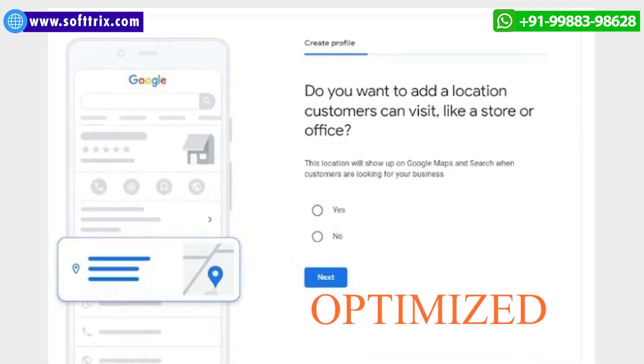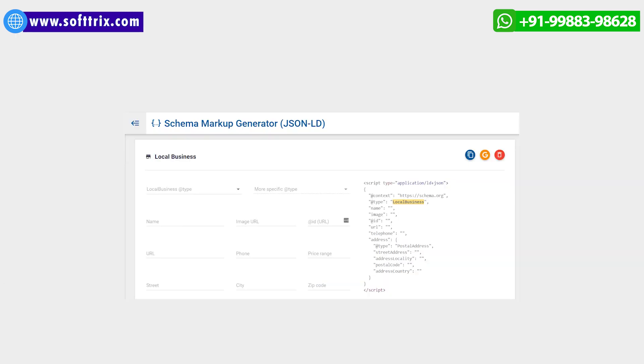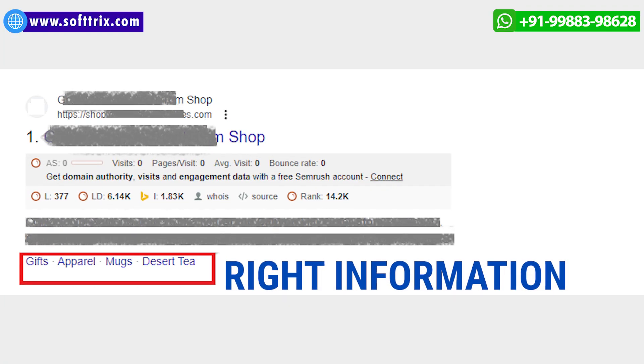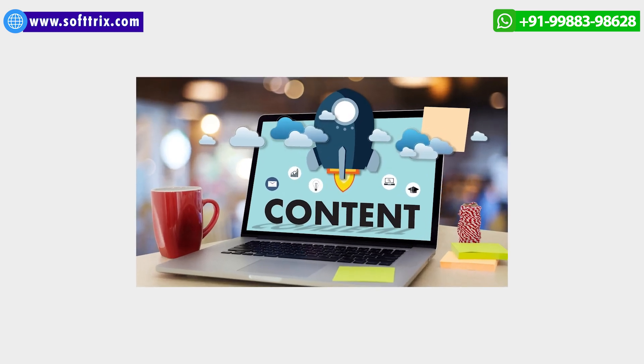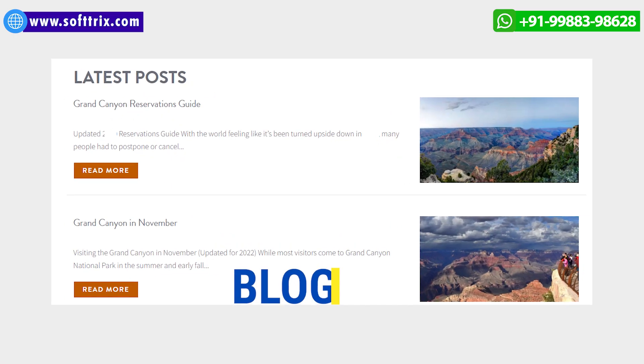We optimized and promoted the Google Business Profile to gain better mileage. Schema markup was also implemented so that the search engine could represent the right information for the users. From a content marketing perspective, we set up a blog for this client wherein regular postings were done, and the content shared was informative in nature.